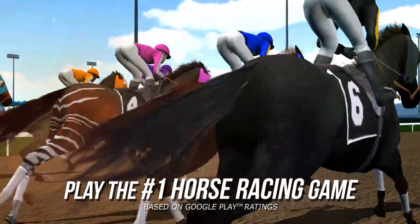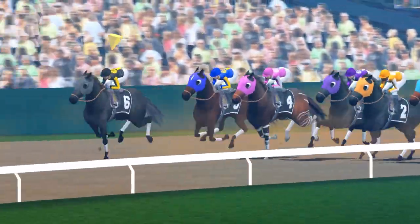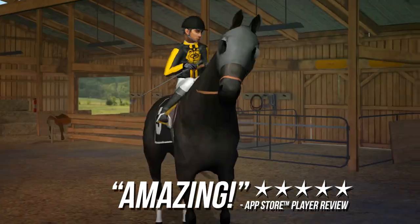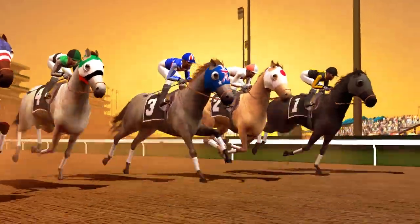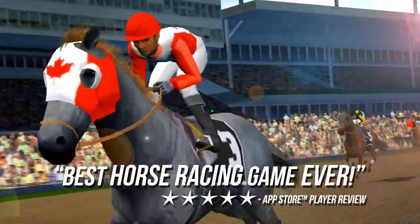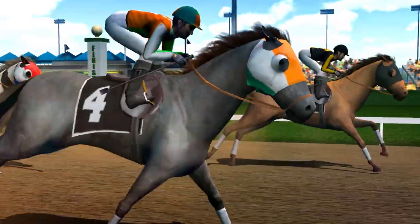Play the number one horse racing game for your smartphone for free today. Photo Finish Horse Racing with amazing 3D graphics, customizable horses and intense online competitions. You'll have the chance to become a champion. Find out why players say this is the best horse racing game ever. Download Photo Finish Horse Racing on your smartphone or tablet and start playing today.